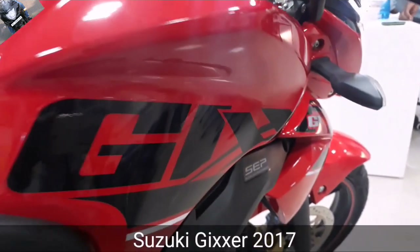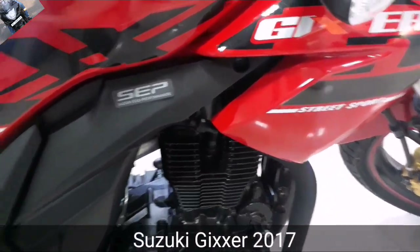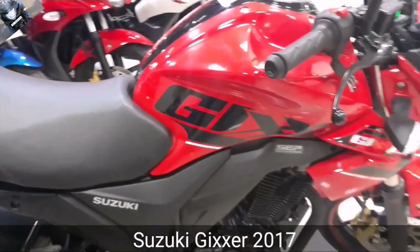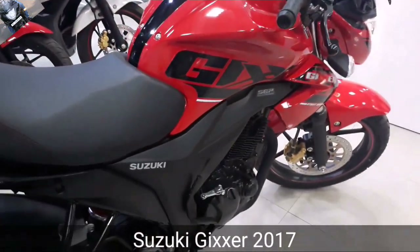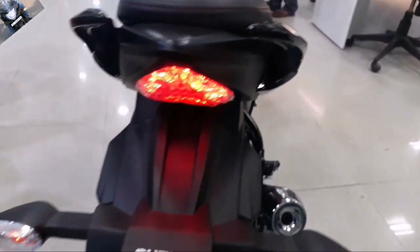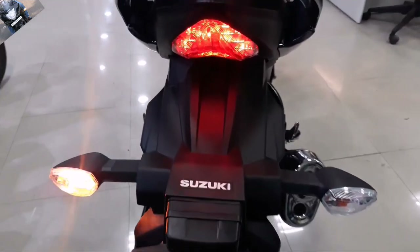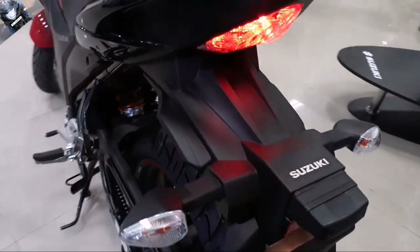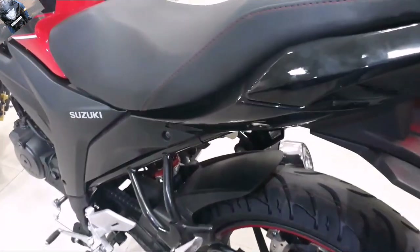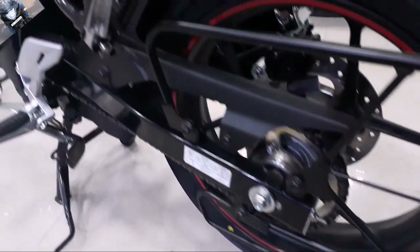I have with me a red color Gixxer. There are no major changes in this bike — all the changes are the same as previously in the Gixxer series. The 2017 edition is the same, but there are some changes like a tail light at the end, the automatic headlight-on feature, which improves stability for the front end, and also the new graphics integrated in this Gixxer.